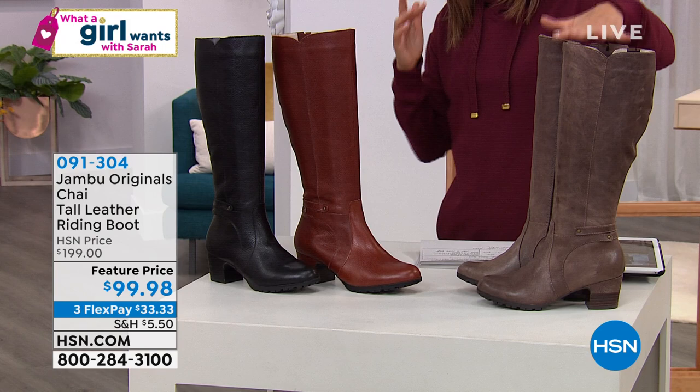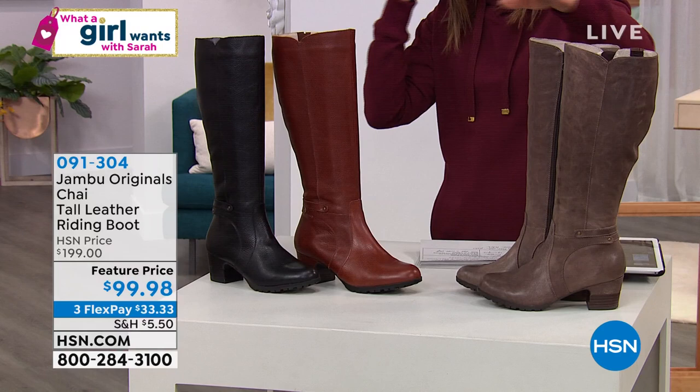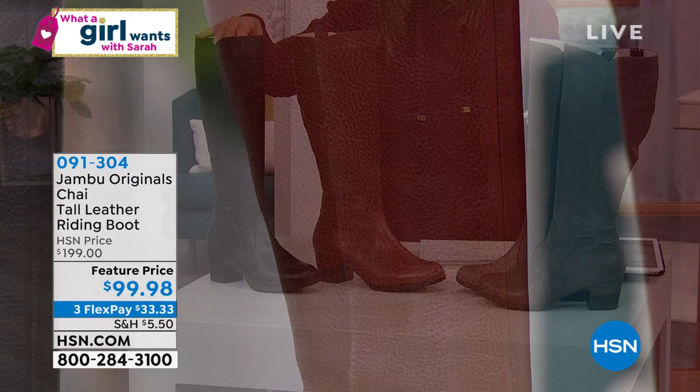We have great colors and sizes to choose from. This first color is called Whiskey — it's a gorgeous, sort of distressed taupey brown. Then there's the Tobacco, which is a little more buttery, a little more of that classic English tan writing look. And then we have it in Black.